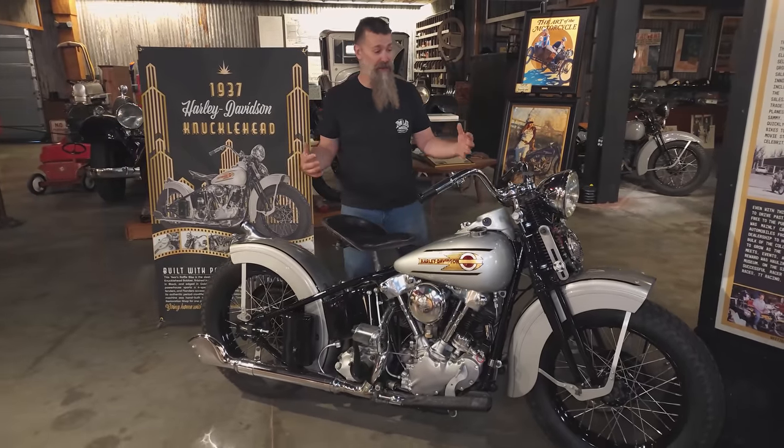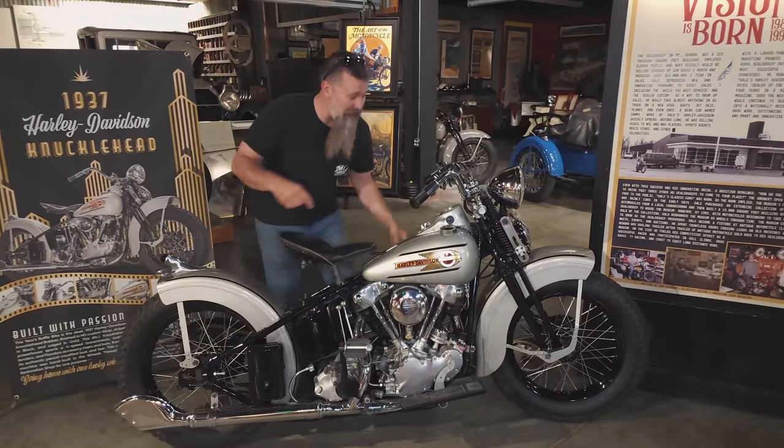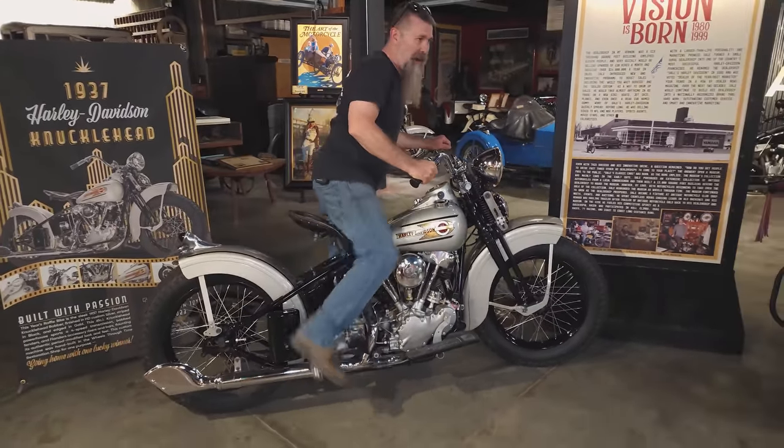This is the perfect combination of what Harley was producing at the time, coupled with some really rad period aftermarket parts, all wrapped into a style that really helped shape custom motorcycling over the next several years. They always say the Knucklehead is the grandfather of the American motorcycle — this bike is more like your cool uncle. It runs absolutely perfect.